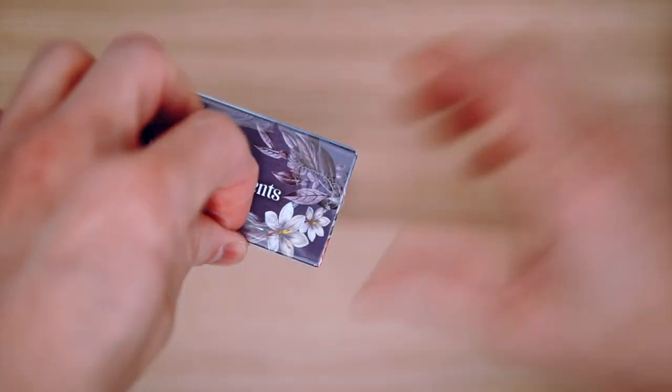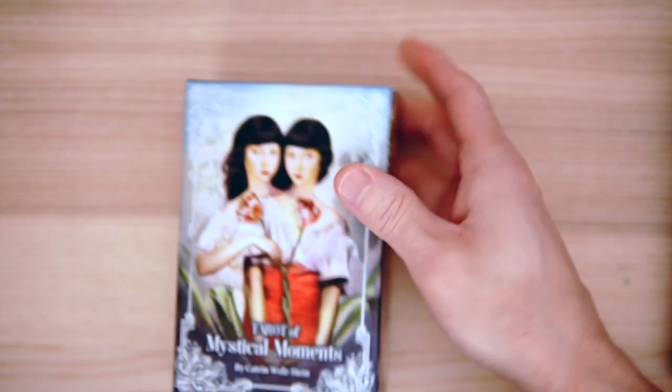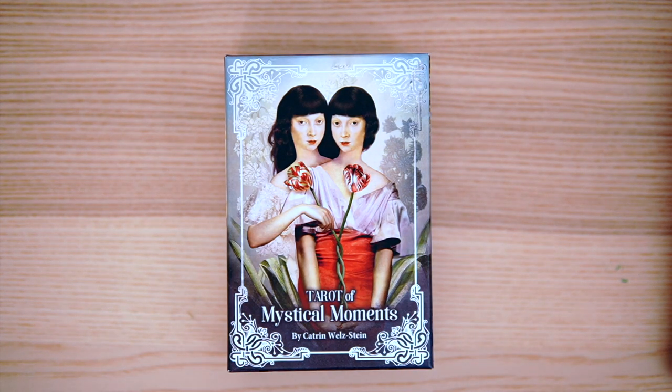It was originally slated for October, and then of course it never showed up. It got delayed. It was finally December, then January, then February. Now it is here, late December.